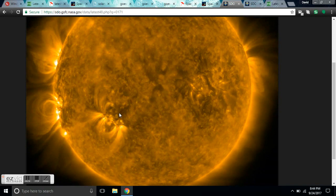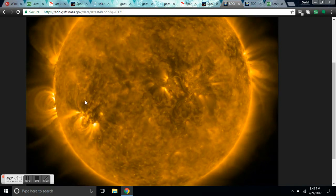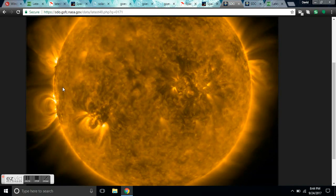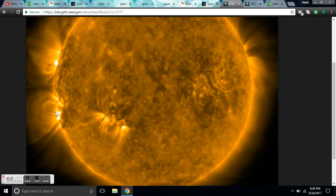We've got an active Sun during a solar minimum, and we saw what happened last time this came through. It was quite brutal, blasting off a couple of X flares and dozens of M flares.